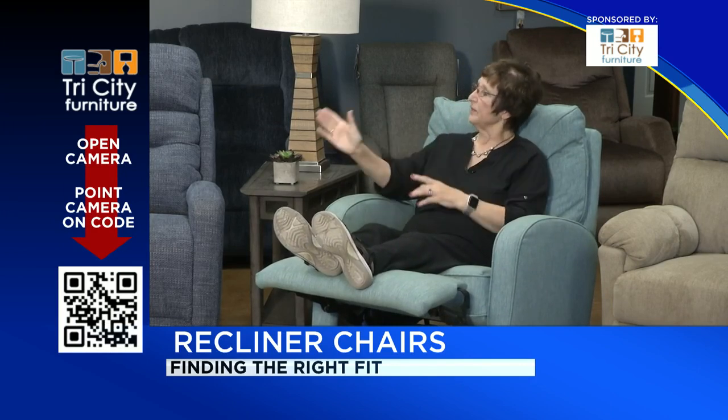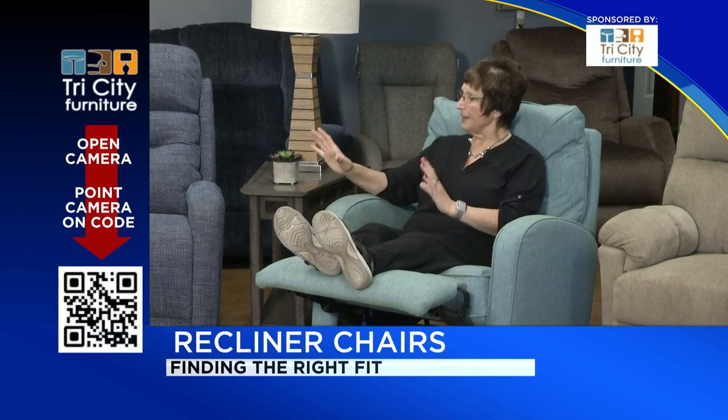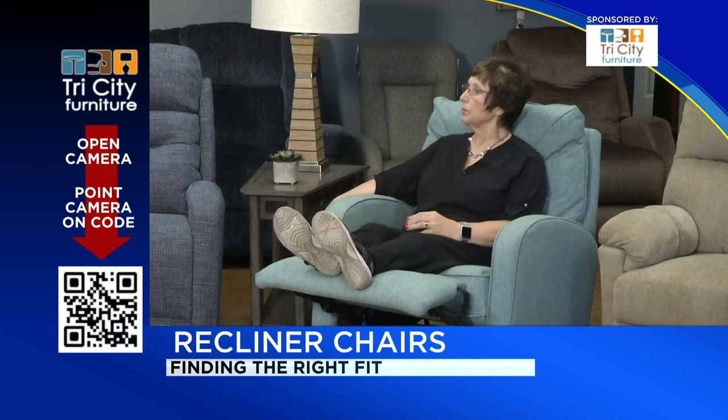And that's one of the benefits of power — because power will open and close but keep it in that position until you push that button.